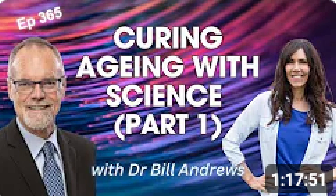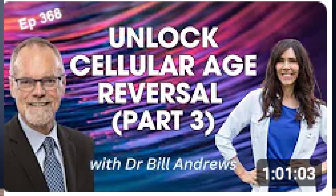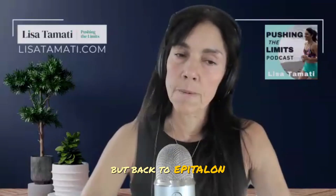I've also done a whole series I'd love you to check out with Dr. Bill Andrews, who's probably the world's leading expert on telomere shortening. He's been working on telomeres and how to lengthen them for a very long time. Make sure you go and check out that three-part series in the show notes for a deep dive into telomeres. But back to epitalin and what it can do.